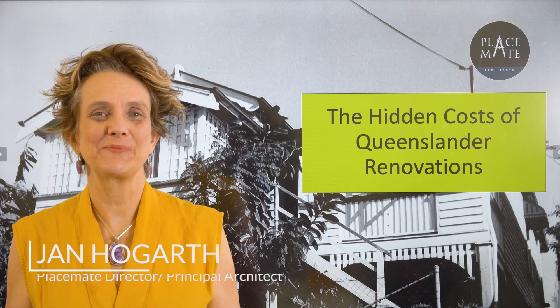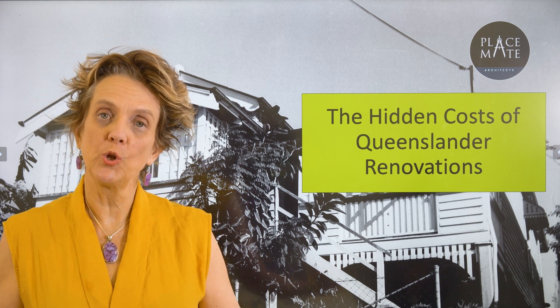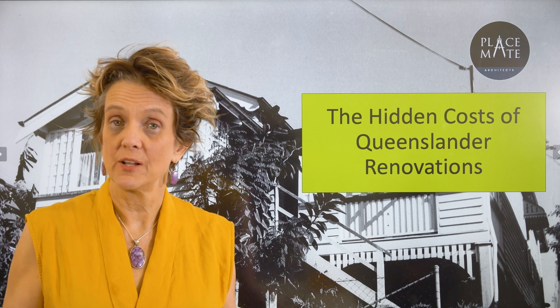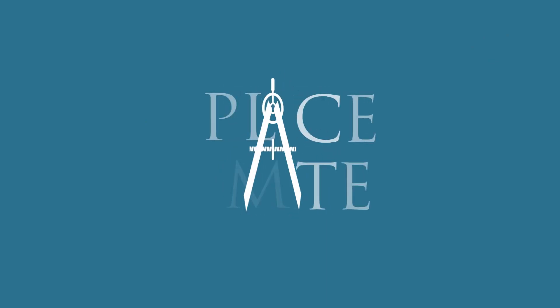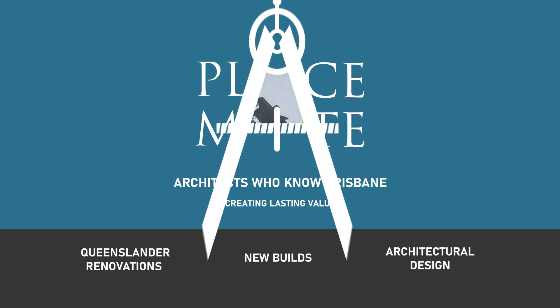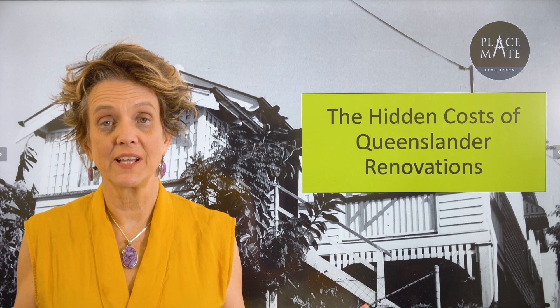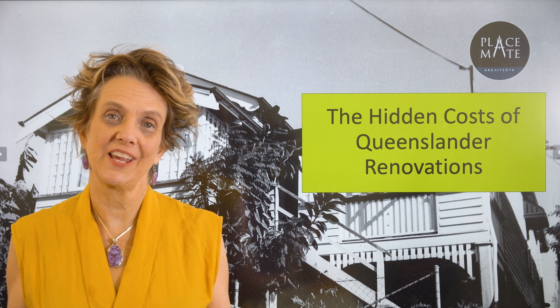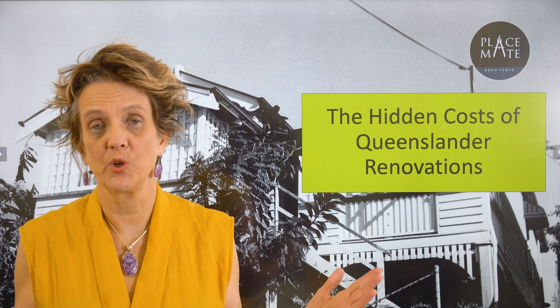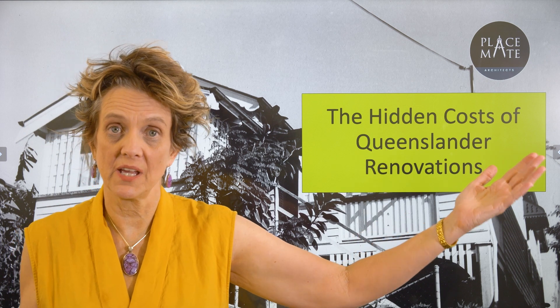Hi, I'm Jan Hogarth from Placemate Architects. I've been a renovation architect in Brisbane for 30 years. We all know that one of the best real estate strategies is to buy the worst house in the best street, and if you're hanging there long enough you get lasting value. That is a great policy, and especially with Queenslanders — they're in a city and they're guaranteed 100% that they'll be worth more 10 years down the track than they are now.